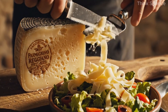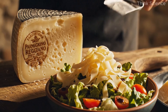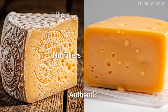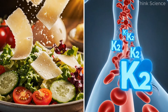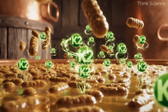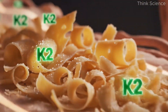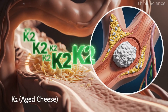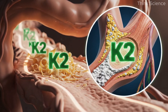Another optional yet remarkable addition to this meal is a small portion of aged hard cheese, particularly Parmigiano-Reggiano from Italy. This cheese is one of the richest natural sources of vitamin K2, especially when aged for one to three years. The microbes used in its fermentation create K2 as a natural byproduct, making it a dense and bioavailable source. Adding a few shavings of authentic aged cheese to your salad not only enhances flavor but delivers a direct boost to calcium metabolism and arterial protection.